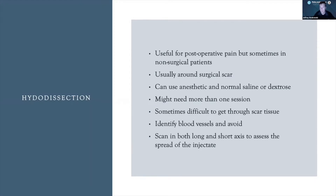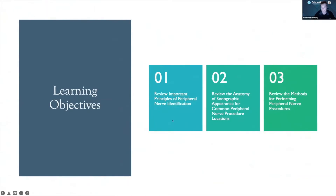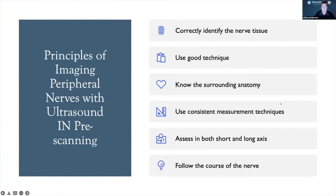These principles apply to anything with peripheral nerves, whether diagnostic or therapeutic. You want to correctly identify that what you're looking at is nerve — that's critical. Use good technique, always know the surrounding anatomy and what influence it may have on the nerve. Use consistent measurement techniques and always look in more than one axis to see the entire picture. Follow the course of the nerve because injuries can be in more than one place — that's the advantage of ultrasound over other imaging.